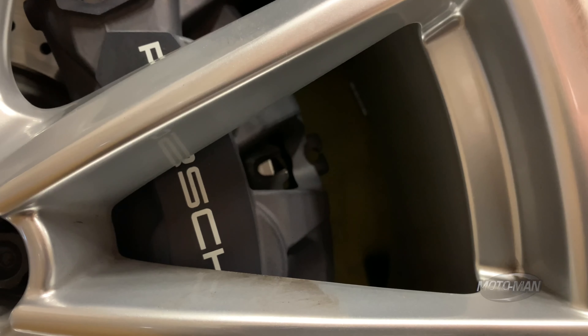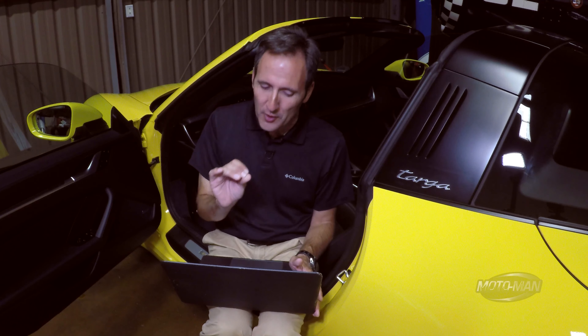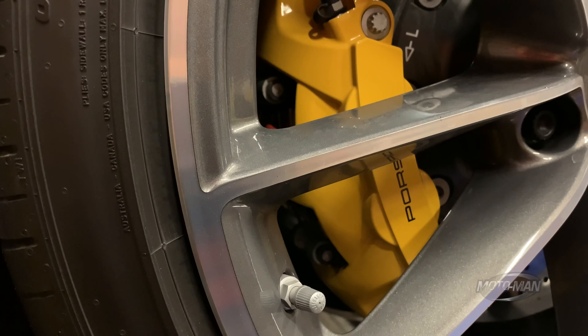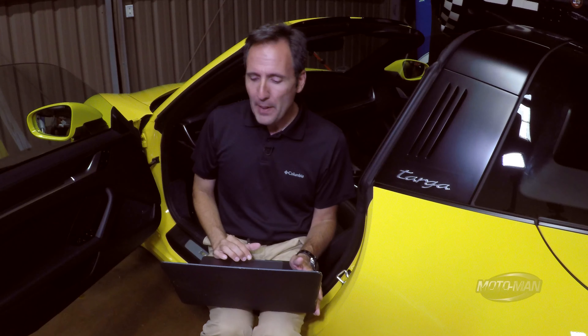Then we press on to the brakes. Whether it's a Carrera 2S, 4S, Targa, convertible, or hardtop, the standard brakes — 350 millimeters all the way around, steel rotors — work absolutely more than fine. So I wouldn't spring for the Porsche ceramic composite brakes, which this car has, for $8,970. Power steering plus — something we joke about — at some point we'll do a proper test. In reality, you're paying for a different tune on your power steering for $280.